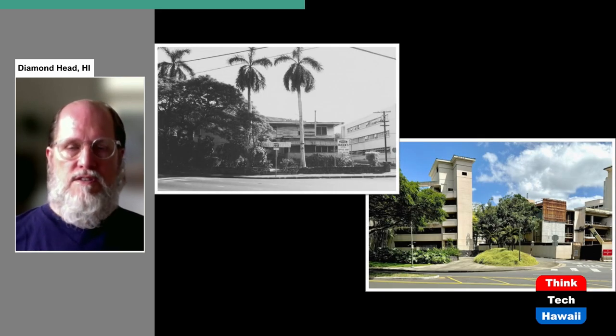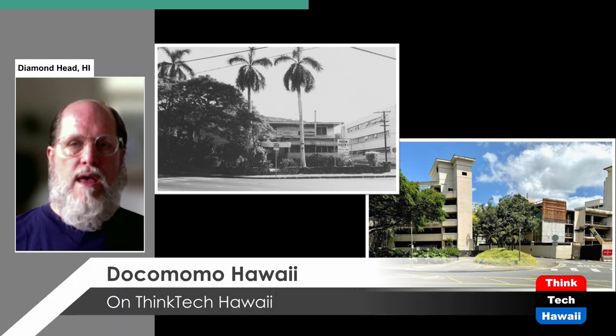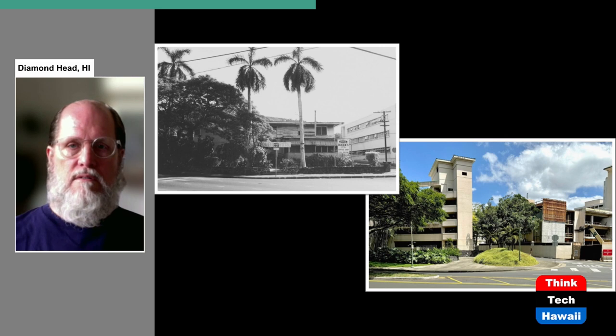This is across Punchbowl Street at the corner of Punchbowl and Miller Street. In the upper picture, there's a rather rundown wooden building called the Queen's Hotel, named because it was next to Queen's Hospital. In the picture showing today, Queen's Hospital is across the street on the right. Where the Queen's Hotel used to be is now a parking structure for the Queen's Medical Center, as it's called today — surrounded by trees and open grassy areas as well.